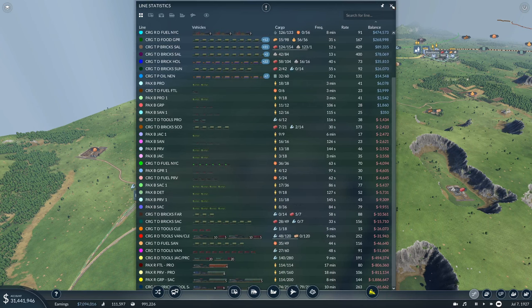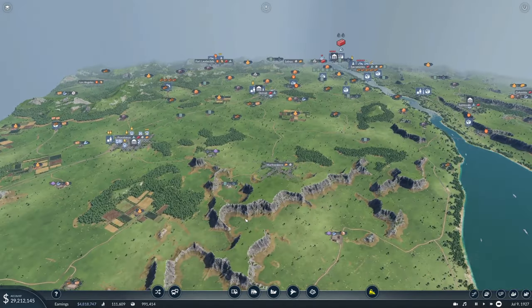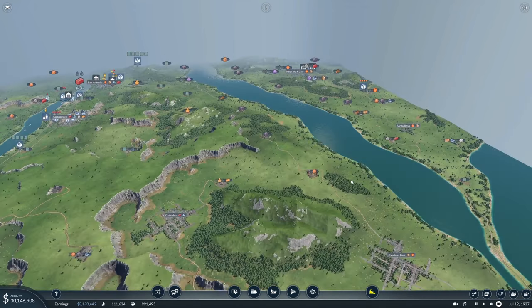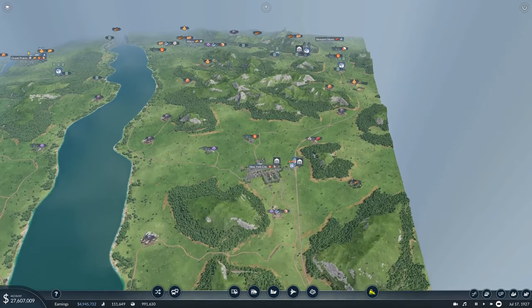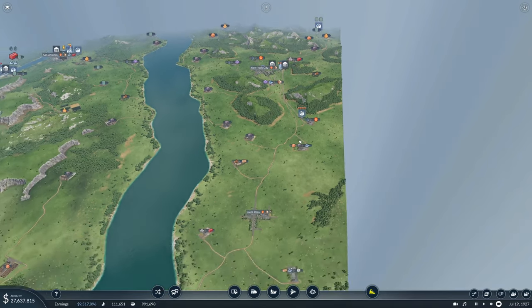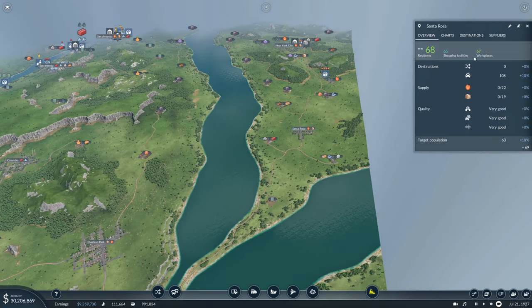We'll check back in the next one. I won't let the game run between episodes — we'll figure out as we play along because we have enough money to work on something relevant in the next one. What we're going to work on is updating our New York fuel line, and probably getting fuel down to Santa Rosa as well.